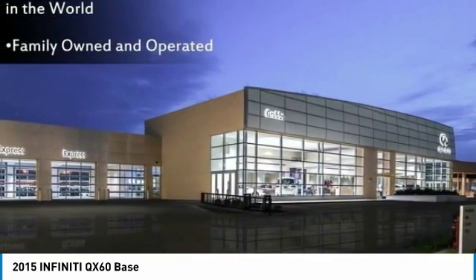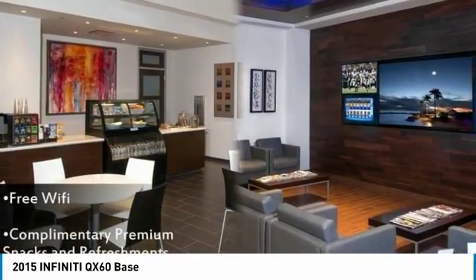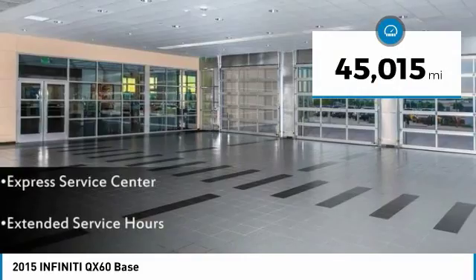In addition, the QX60 offers extremely high levels of safety, all with a sleek new design, and is priced below $30,000. This vehicle has less than 50,000 miles.